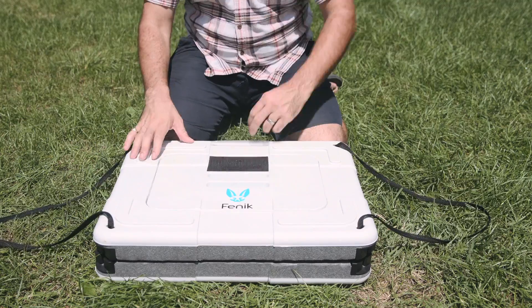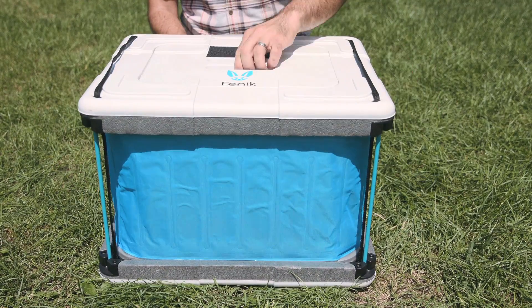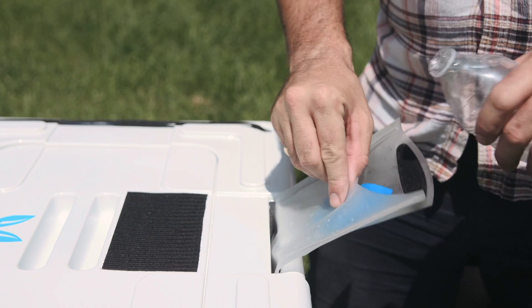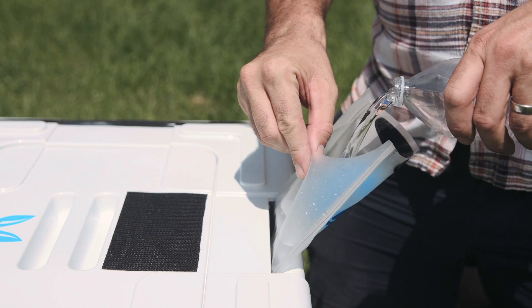It can be assembled in under 30 seconds, and is powered exclusively by water, or river water. And in hot and dry conditions, can preserve food up to five days without needing a refill.